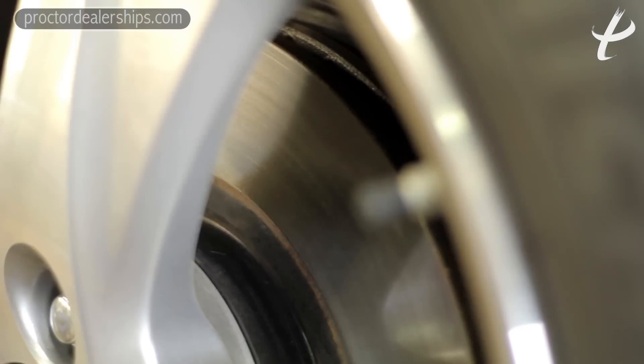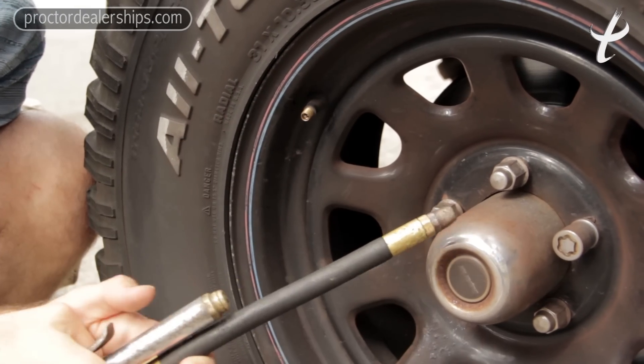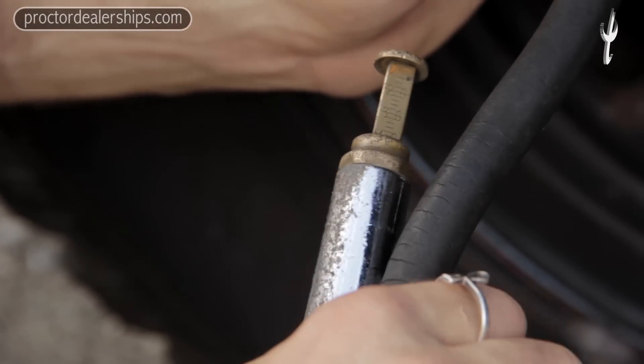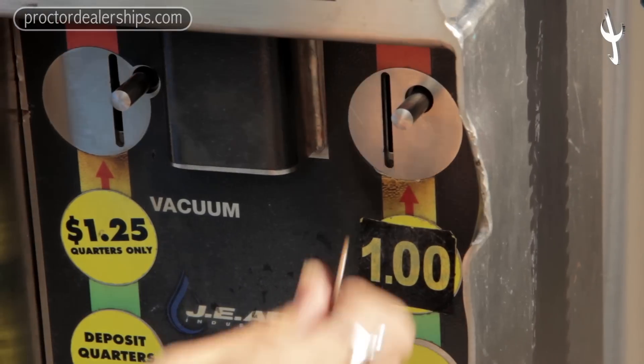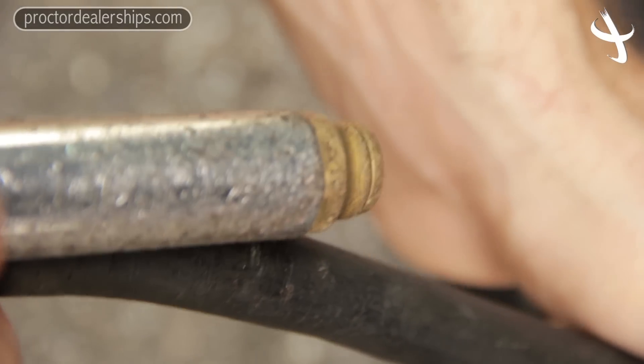Adding air to your tire is simple. There's a valve stem on the side of the wheel with a cap. Remove the cap and simply add air using the correct tool — the gauge will tell you exactly how much is going in. If you need to add air to your tires, use the best tire gauge available. Sometimes those gas station tire gauges aren't very accurate, and a good accurate reading when installing air in your tires is important.